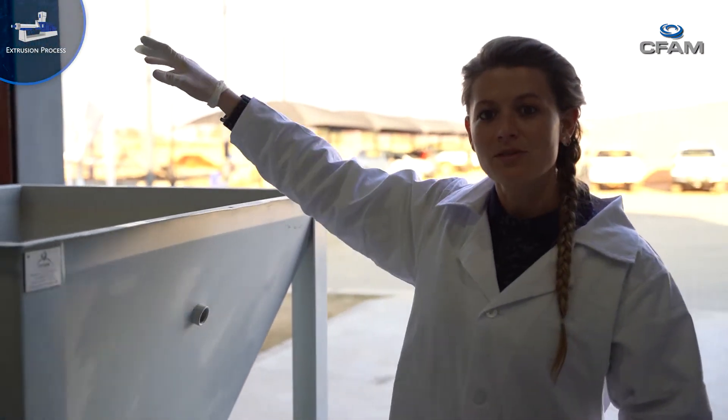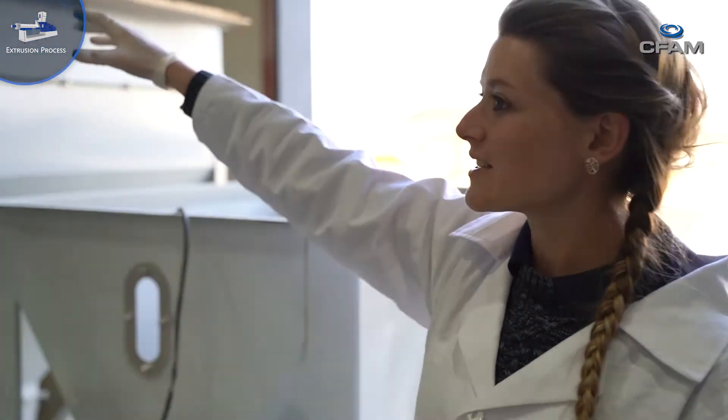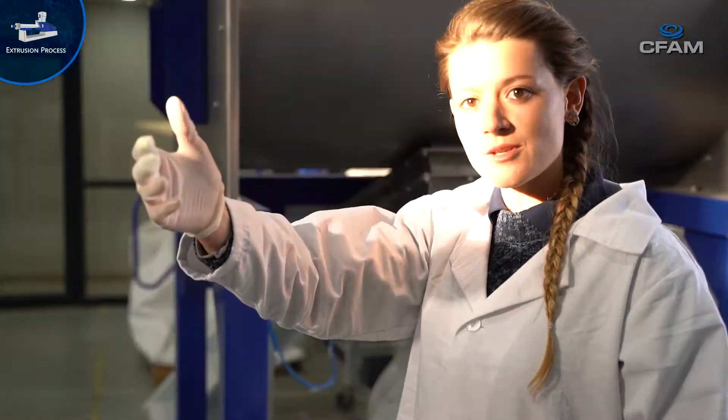As soon as we have hammer milled the maize, we get the fine maize milled here, which is still in a very raw form. Then we take it from the fine maize to our extrusion process where we are going to cook it.